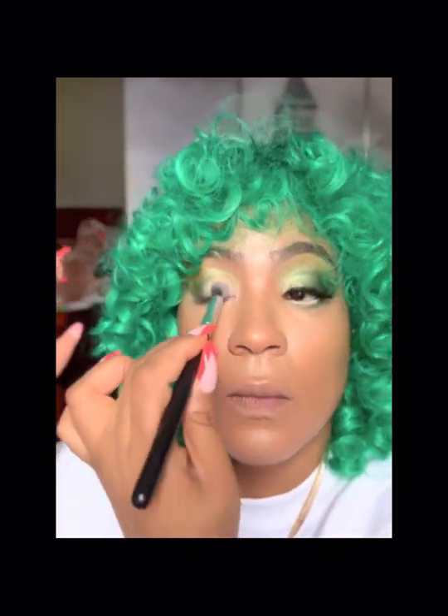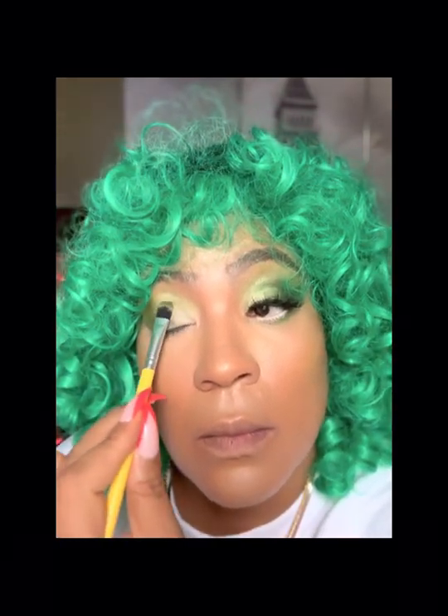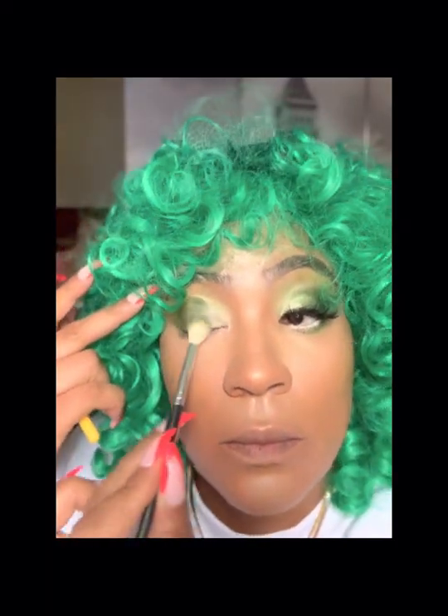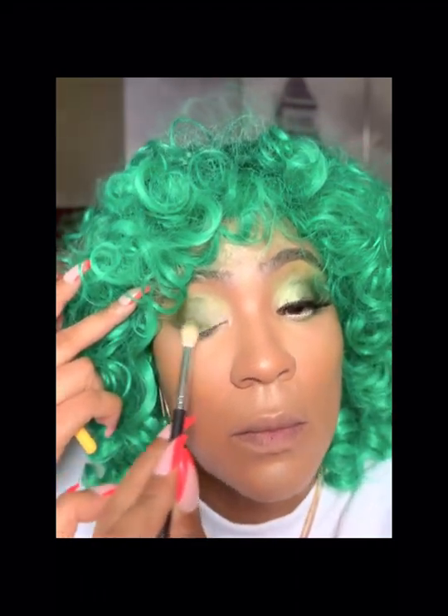I basically just had one little basket of makeup. When I finally bought my first Fashion Fair compact — the cream-to-powder — that was the only one I ever owned. After a while I stopped wearing makeup because I'm a CNA and had a busy lifestyle. I had four kids, really didn't go anywhere, didn't see the need. My mom continued to wear her makeup every day right up until her death.